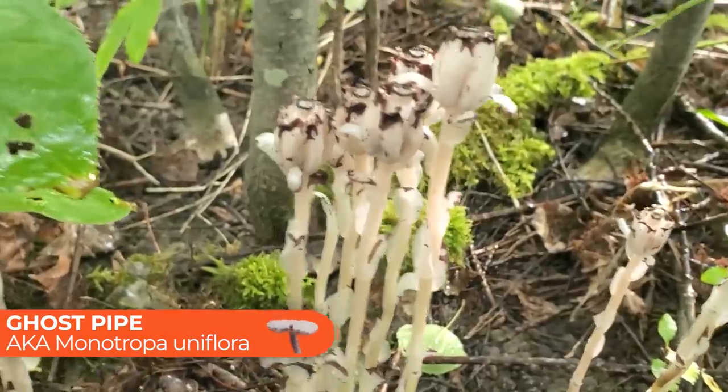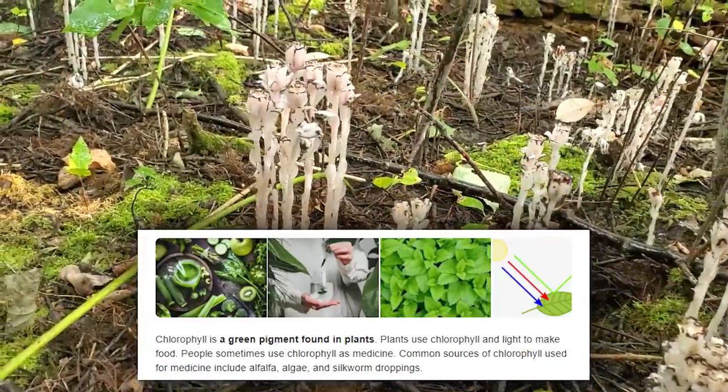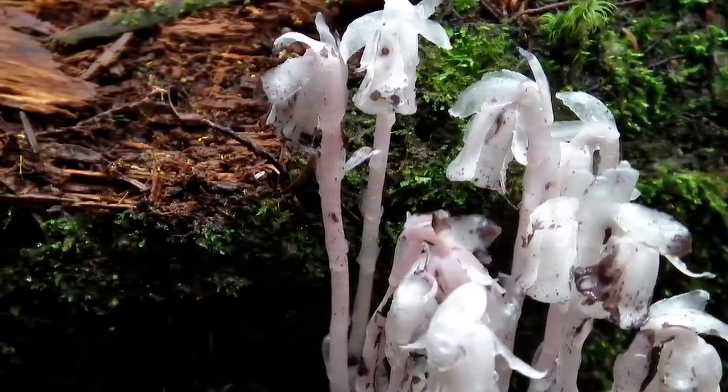This next one isn't technically a mushroom, but it often grows in a mushroom-like manner and people often mistake it for fungus. It's called the ghost pipe, or Monotropa uniflora, and although it is a plant, it doesn't contain any chlorophyll. Instead of getting energy from the sun, this organism is parasitic and actually feeds off of other mycorrhizal fungi. It gets mistaken for a mushroom and some people call it the ghost fungus, because it does pop up randomly and grows to full size in a number of days — much like a mushroom — but again, this is not a mushroom. Still, it's always a treat to find while mushroom hunting.